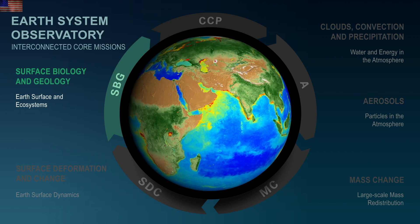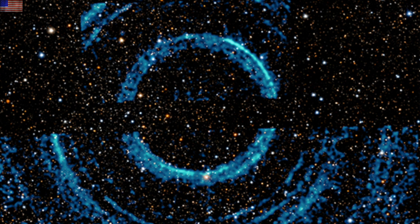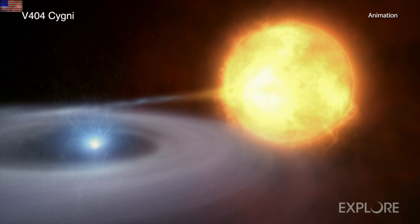They pointed Chandra at this seemingly boring area of space, and what came back was not so boring. Their explanation: there must be a black hole in there near the center, with a binary from which it's feeding. The white thing is supposed to be the black hole in their animation, by the way.